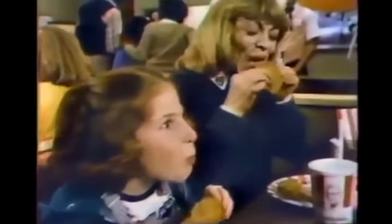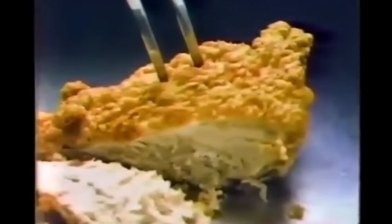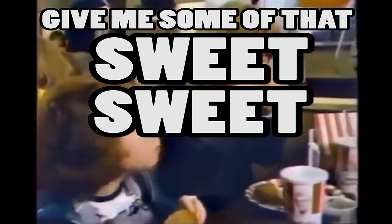Have you ever been to KFC and you were like, hey, can I get some coleslaw? Give me some of that coleslaw. And they're like, we'll have fried chicken here, sir. And you're like, give me some of that sweet, sweet coleslaw. And you have to hand them a retractable bowl.